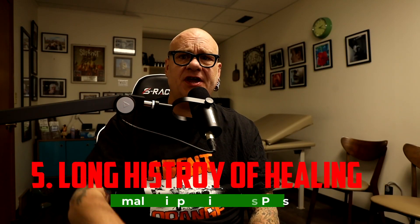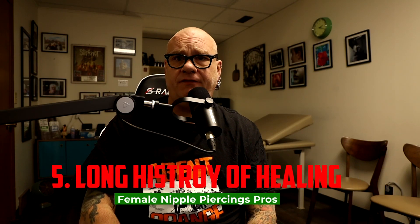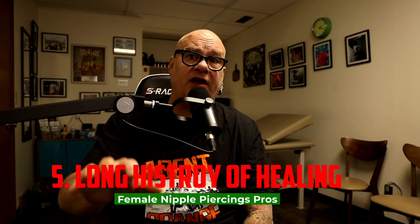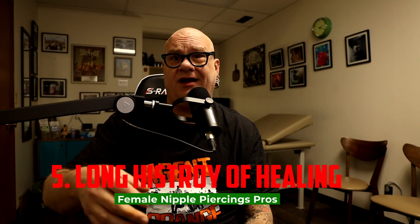Number five: this piercing has a long history of healing fairly easily and with good results. It's not like other piercings such as dermals, surface-to-surface piercings, bridges, and all kinds of other unusual stuff. If you have the right anatomy and take care of it, it's going to take a while, but you will usually have good results.